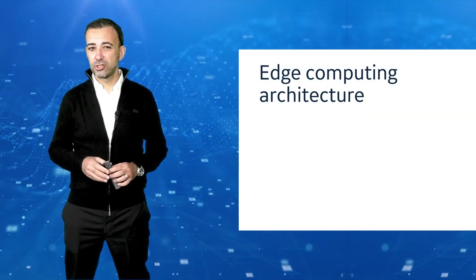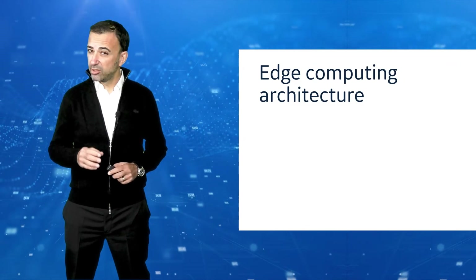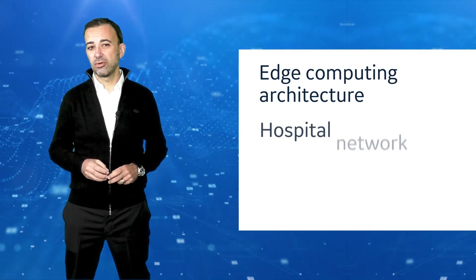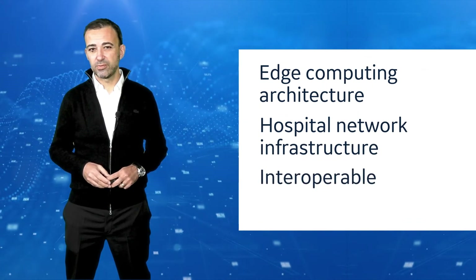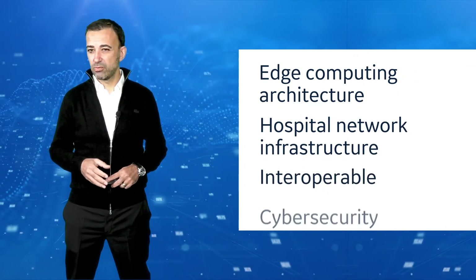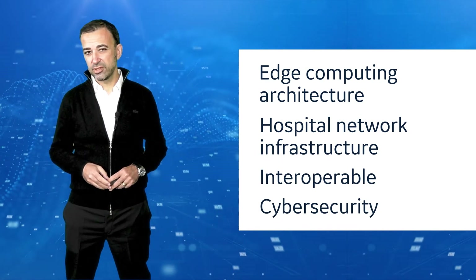Portrait Mobile is built on a state-of-the-art edge computing architecture. It will prove straightforward to deploy over the hospital network infrastructure, it is fully interoperable with hospital systems, and has robust cyber security protections embedded.